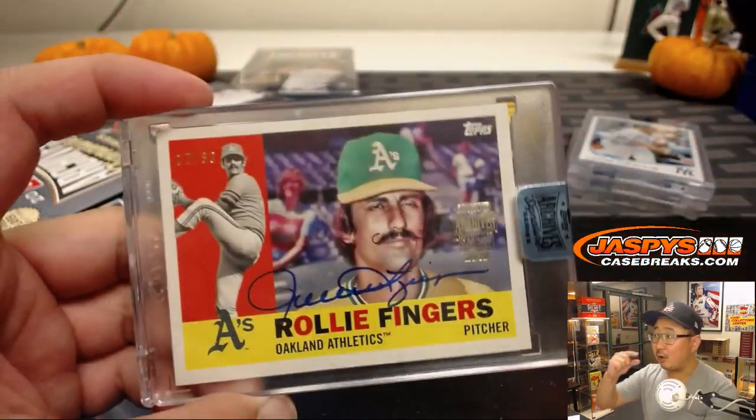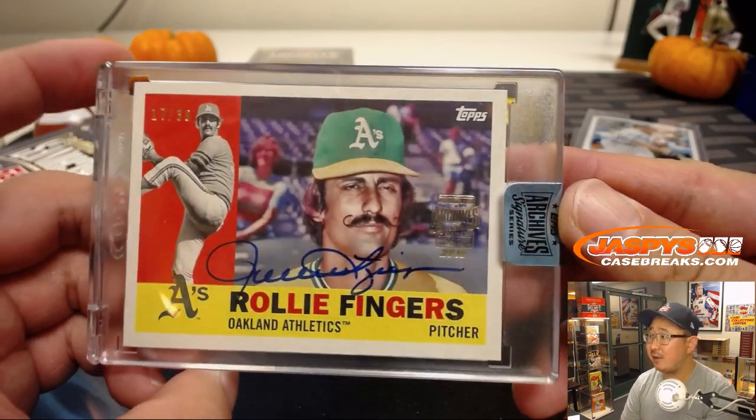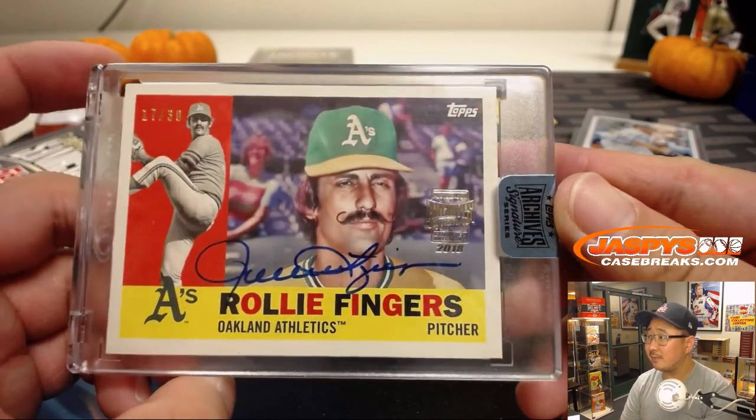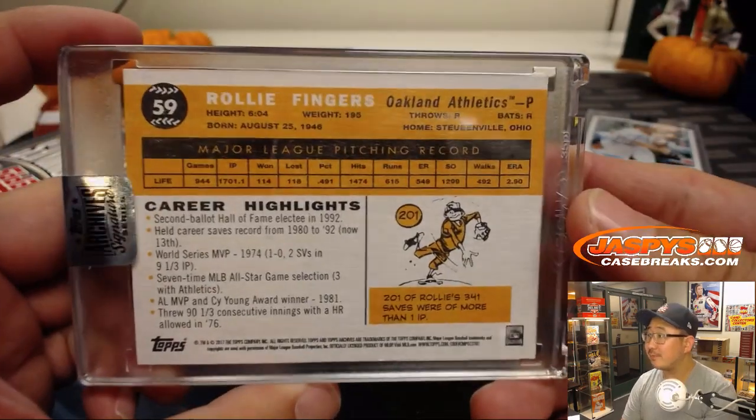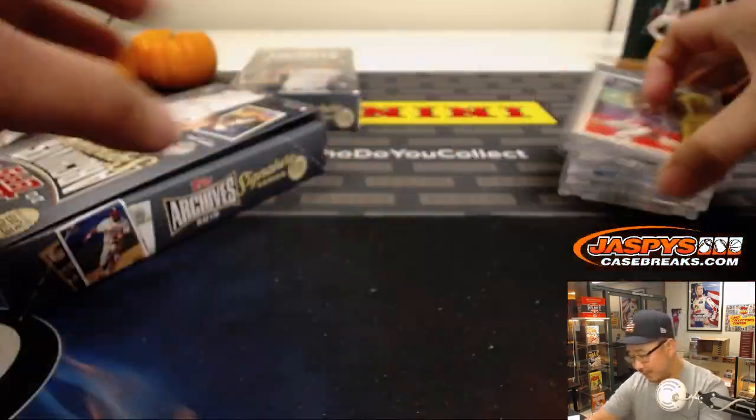Oh! Raleigh Fingers — my nemesis. 17 out of 30. There you go.